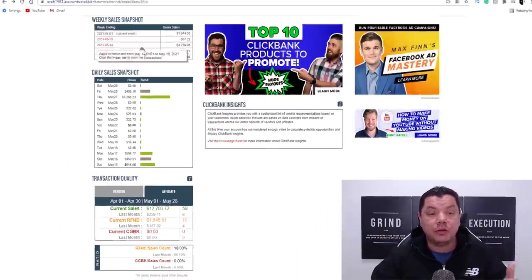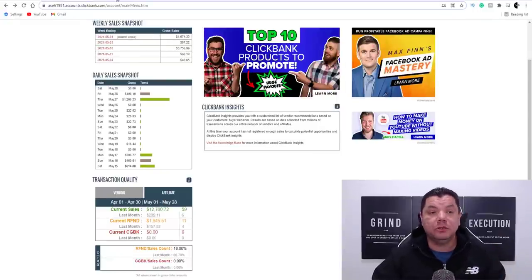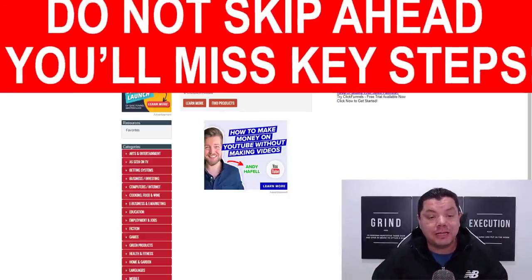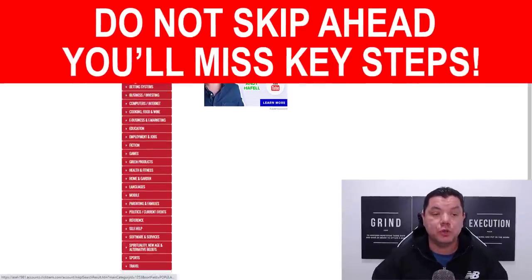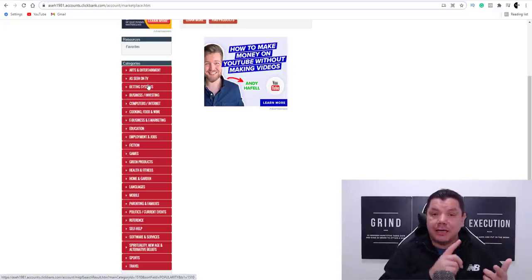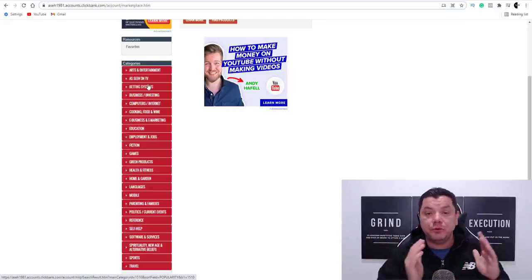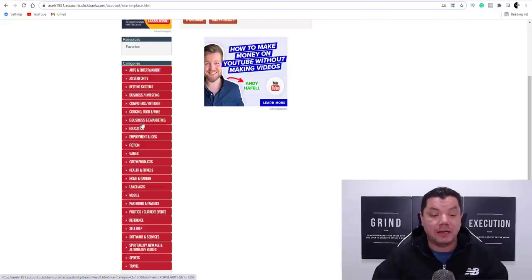I want to show you how you can use ClickBank to make money online absolutely for free as a beginner, and you can do this with any platform. When you're on ClickBank, scroll down and choose one of these different categories so you can start promoting one of these products. You're not going to need a website, you're not going to need to be on camera, you don't need a social media following. This is a very simple strategy to start making at least $50 every day or every couple of days.